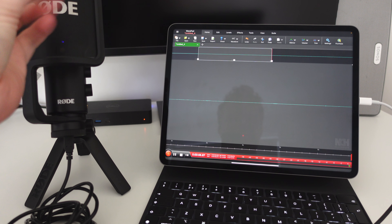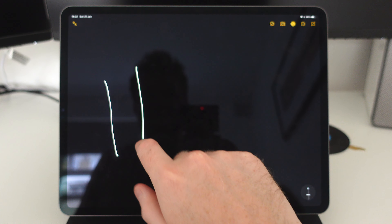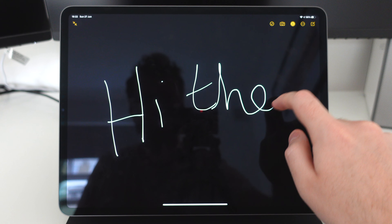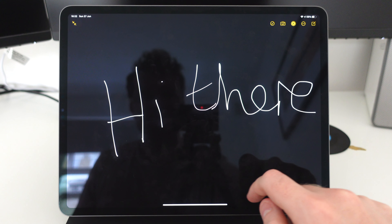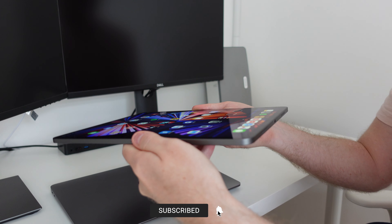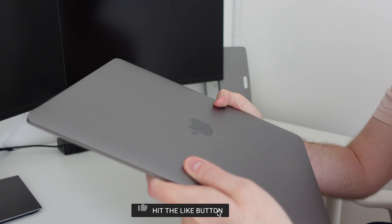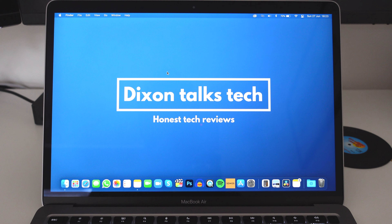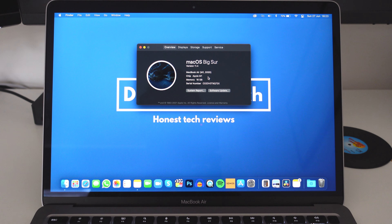The iPad does feature a touchscreen, and for graphic design combined with the Apple Pencil, for many this device would actually be their preferred choice — for example editing photos in Lightroom or simply taking notes. For many though this would not be a priority, and overall the MacBook just wins purely because of the operating system and the software available, which is a real shame because the iPad has so much more potential.